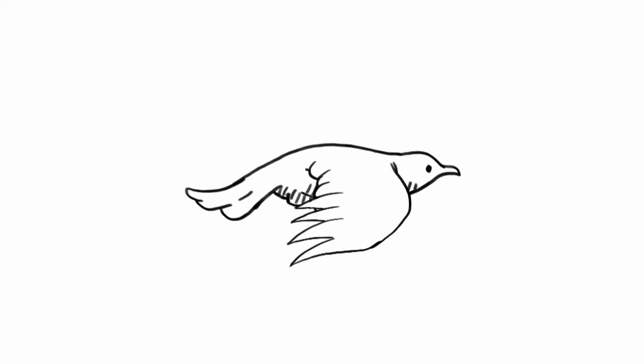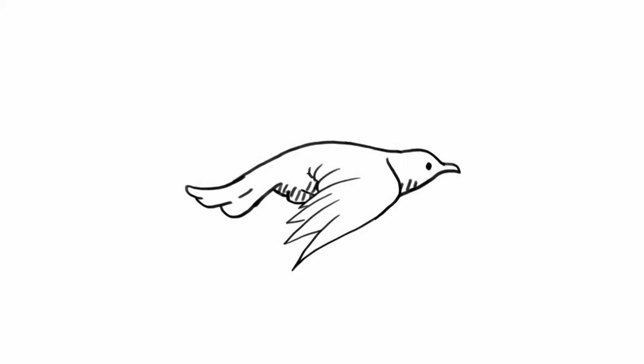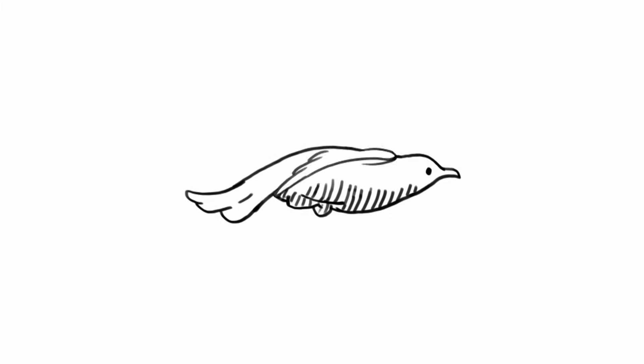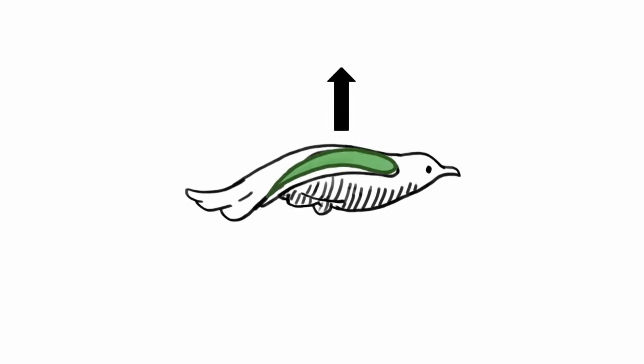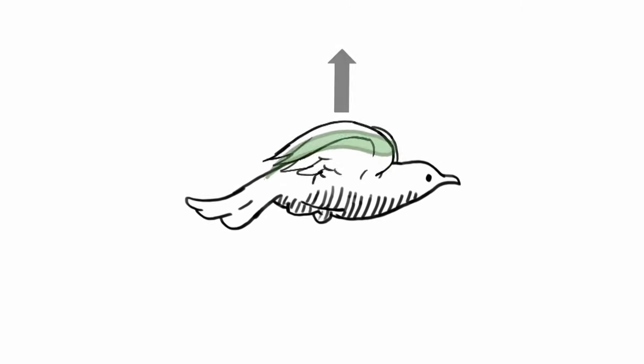But there are other tricks birds use too. To get more air to pass over their wings, birds will flap them, especially when taking off. When they do, they rotate their wings forward and down and then lift them back up to start over again. Rotating the wing forward causes the lift from the air to push the bird not only in an upward direction but forward as well. This forward push is called thrust.